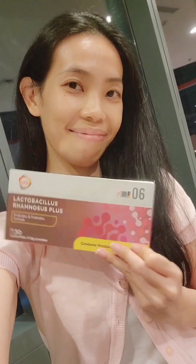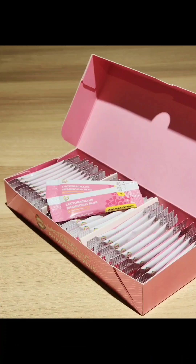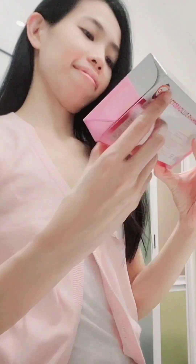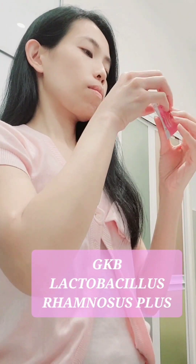Up next, this product is widely loved by women — it's the skincare essential GKB Lactobacillus Grammaris Plus, a probiotic strain widely used to prevent gastrointestinal diseases such as leaky gut or dysbiosis. It is known to reduce skin sensitivity and eczema problems, and hence promotes healthier skin.